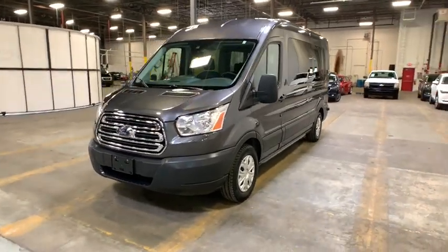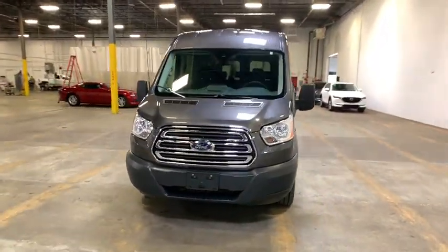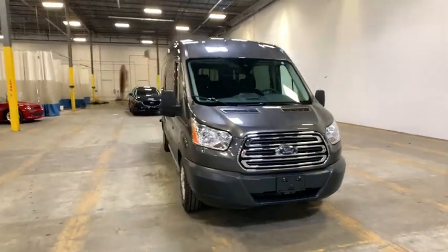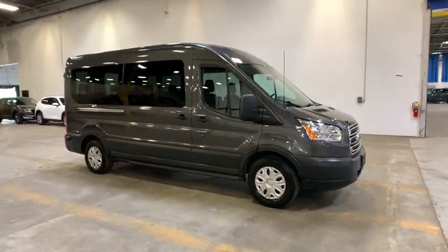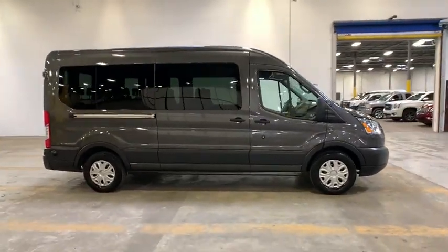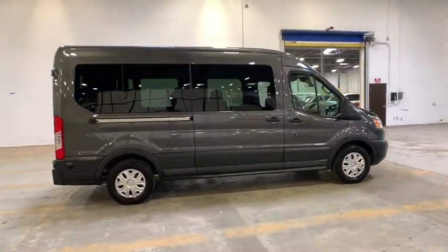The 2018 Ford Transit 350. The Transit 350 comes in numerous configurations with impressive payload and towing capacities. It is comfortable and easy to drive. This vehicle has less than 30,000 miles.